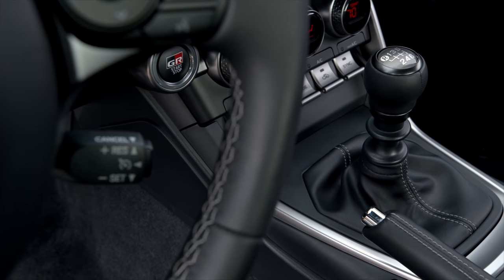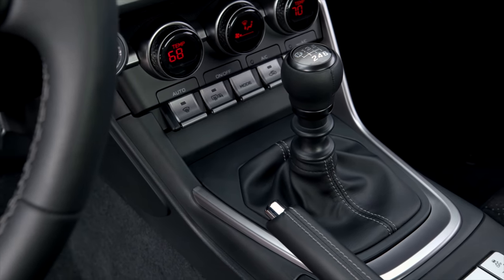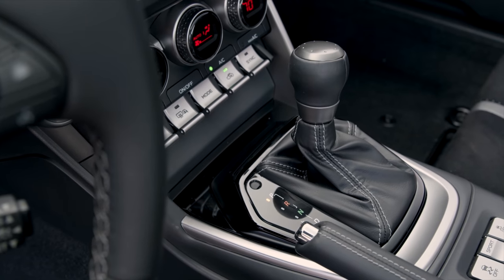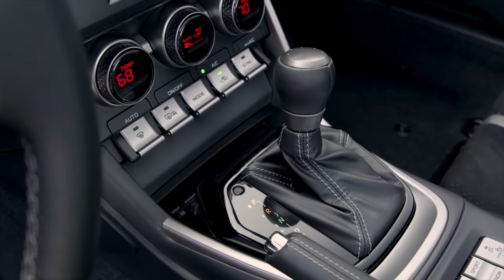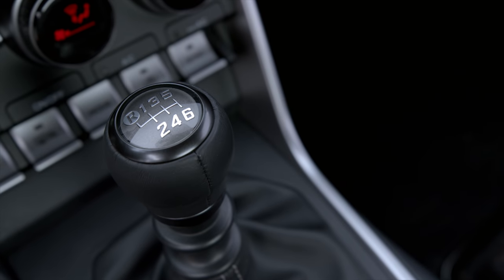There's an automatic transmission, but the manual is still here and they're serious about saving the manuals. The manual has been refined — I liked the manual on the first gen, thought it was one of the better manuals being sold, and they've made the action crisper. The automatic is great for street driving — it's an actual six-speed with paddles that respond pretty quickly. But it's not a track automatic. If you really want to enjoy shifting, you still need the manual.